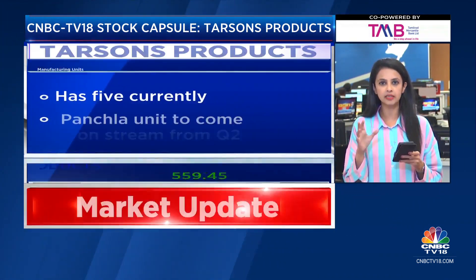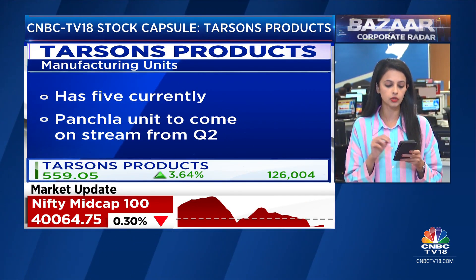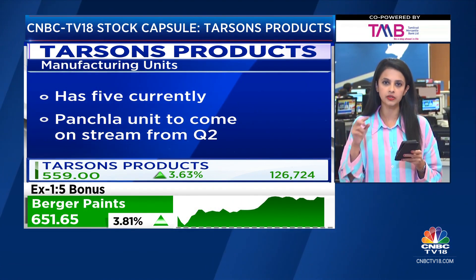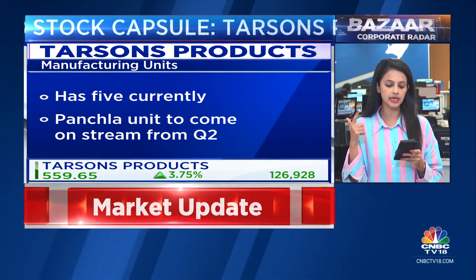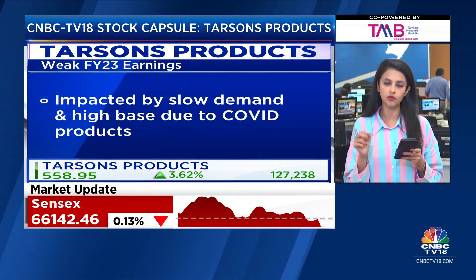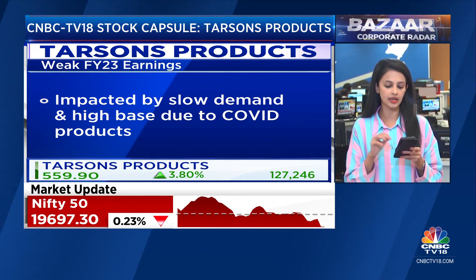Tarsons, however, reported FY23 numbers which were quite weak. The numbers were impacted by slower demand and a high base due to COVID-19 related products, which is exactly when demand had shot up. Revenue was down 6% in FY23. Margins were high but lower on a year-on-year basis — coming in at around 45.8% versus 50.8% — and profit at around 81 crores.